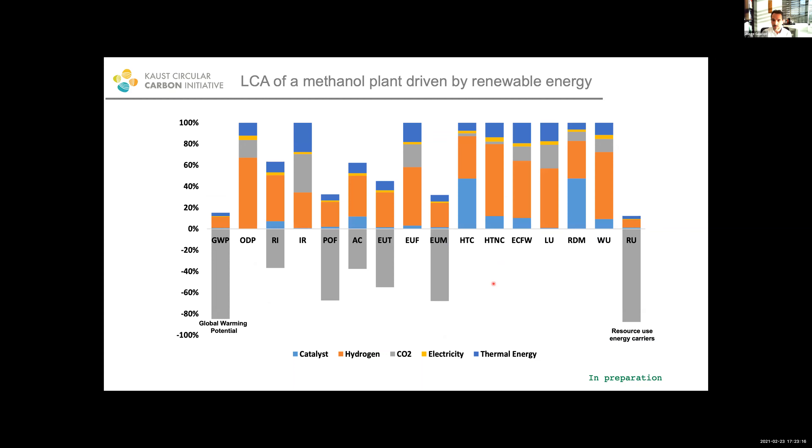Once we have the LCA, we can see which factors affect each indicator more. In terms of water utilization, production of hydrogen is the main contributor. In terms of global warming potential, all the CO2 we are recycling is the main contributor to the negative effect. The main message here is not only the result of this LCA, but that if we want to go forward with new technologies that we claim are going to be good for our climate, we really need to do this type of analysis — and it is going to become more and more important.